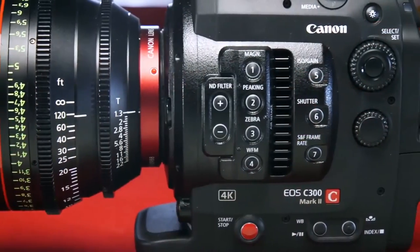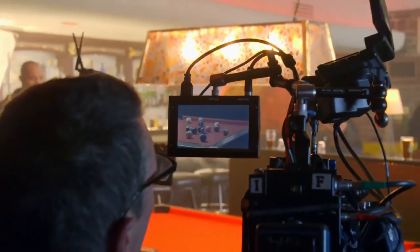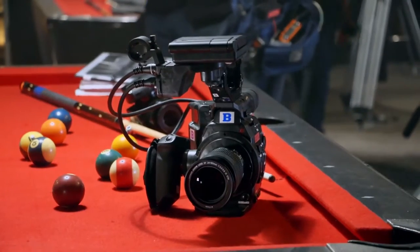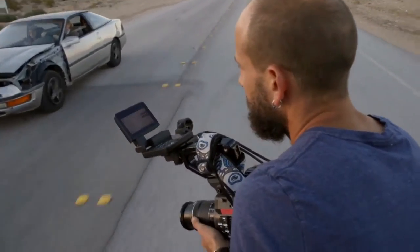The C300 Mark II has suddenly changed the game completely. It records 4K on cards about the same size as CF cards. You don't have to have a separate recorder, so it makes it amazingly portable. It's very important for filmmakers like myself who do a lot of run-and-gun, docu-style filming to short films to ads and everything to have a camera where just out of the box it just works.